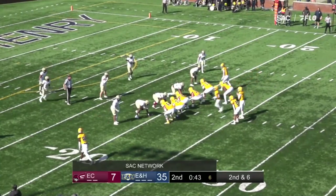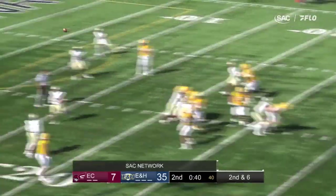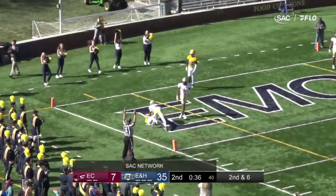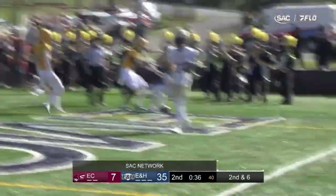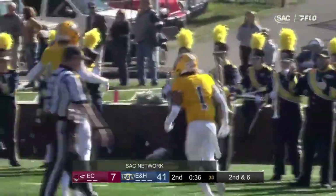Mutter moves Peoples in motion to the left, with one back to his left. Mutter play action, Mutter throws to the left side, looking out there for Peoples — diving — that's a touchdown! Cam Peoples with a dive, wow, and he's into the end zone as well. Emory and Henry balloons this lead up — it's now 41-7.